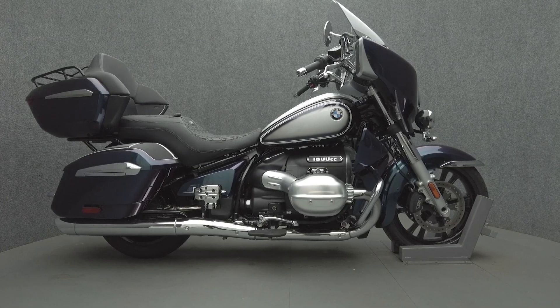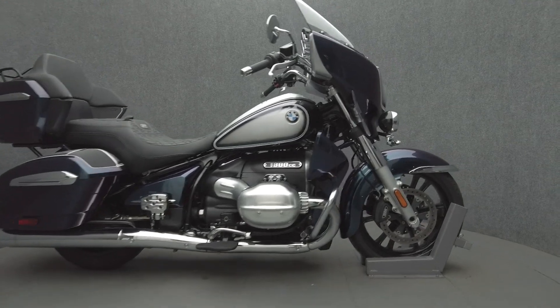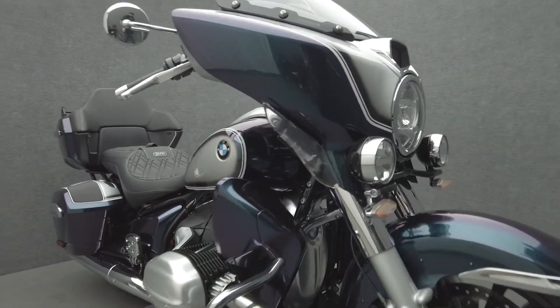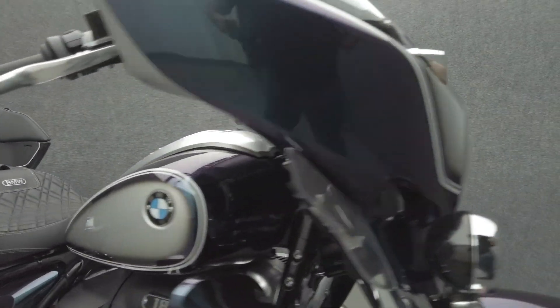Hey everyone, this is Keegan from National Powersports. This 2022 BMW R18 Transcontinental with 21,897 miles passes New Hampshire State Inspection and runs well.